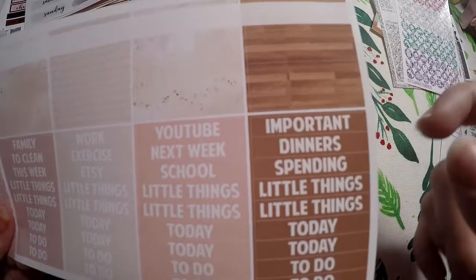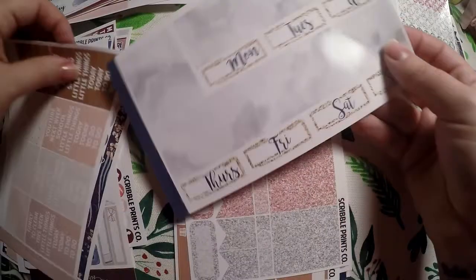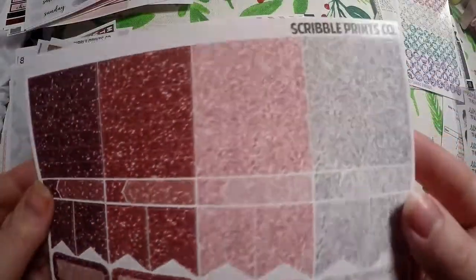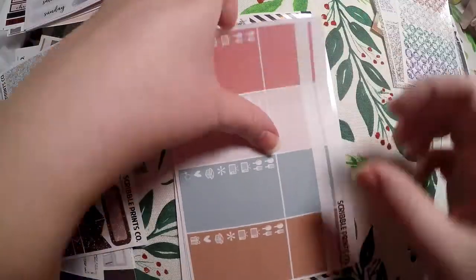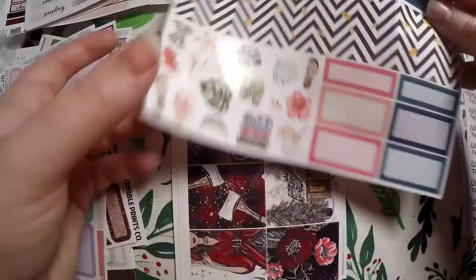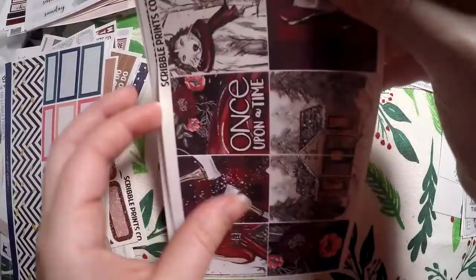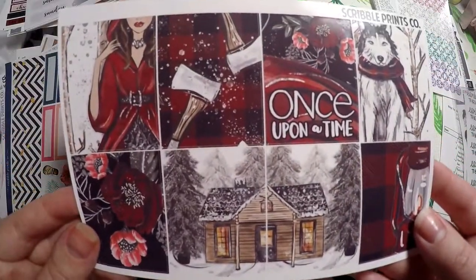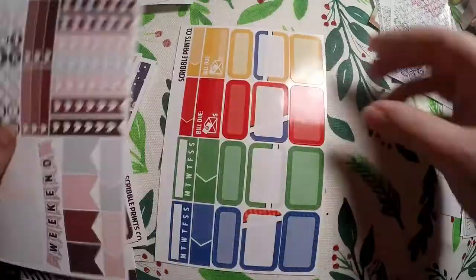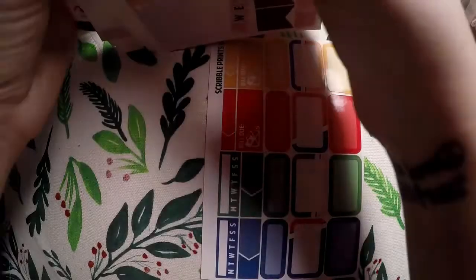This will be really good when we start remodeling our house — we're going to redo the floors and this will be fun to document. Some washi and date covers, more functional sheets and headers, little embellishments, some boxes, some full-box covers, and a beautiful final sheet. And that is the huge misfit bag I got from Scribble Prints Co.